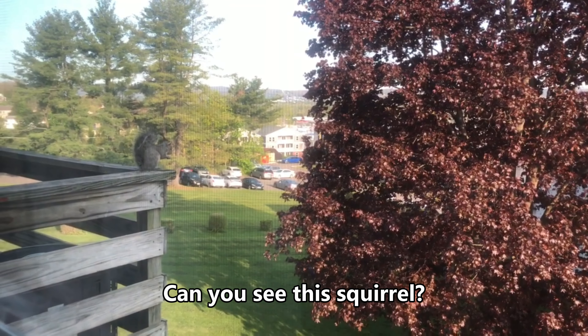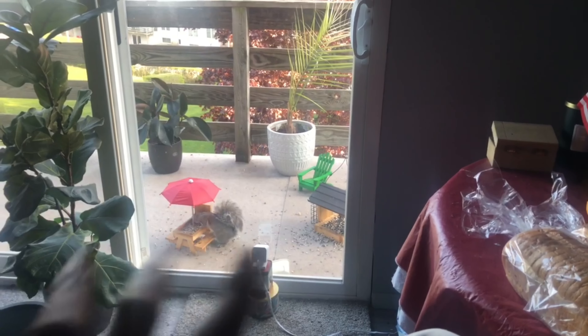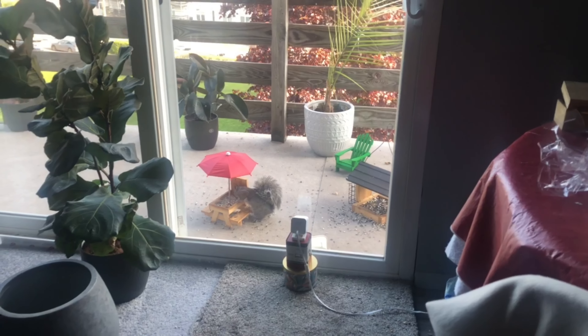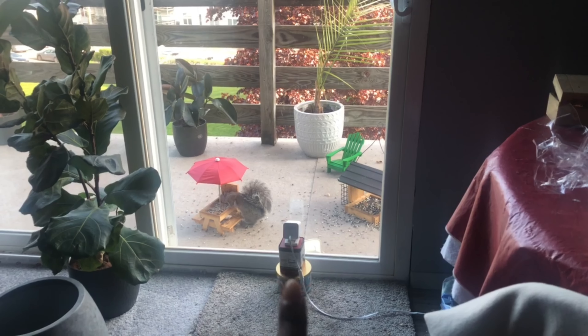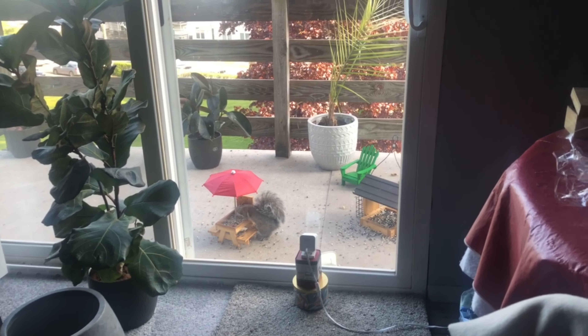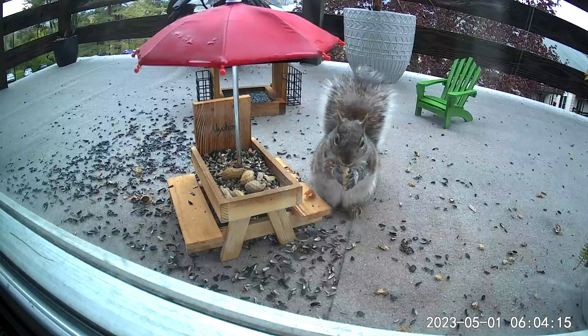This is my best part of this house — the view from my room. I love this view so much. Can you see it? This is the best part for me — I have a very good view from here.